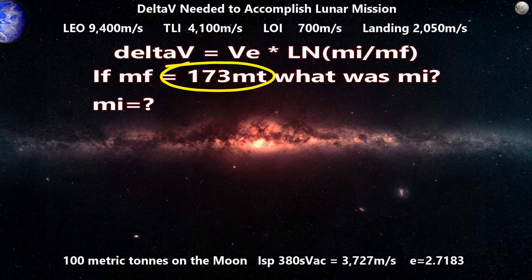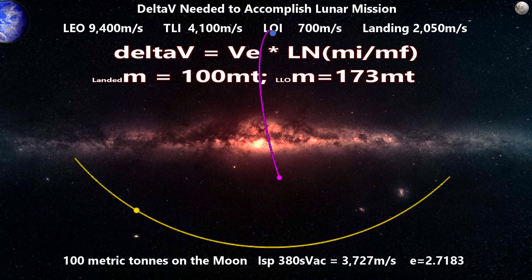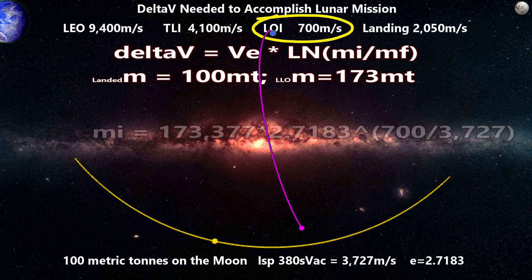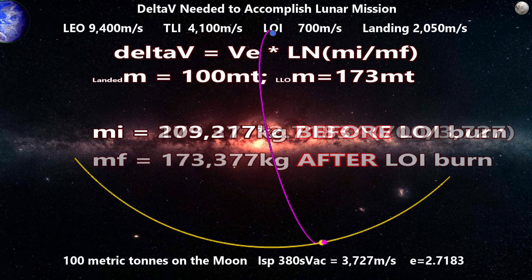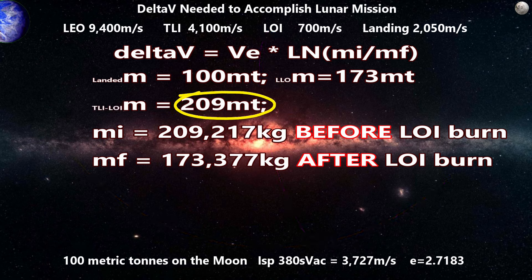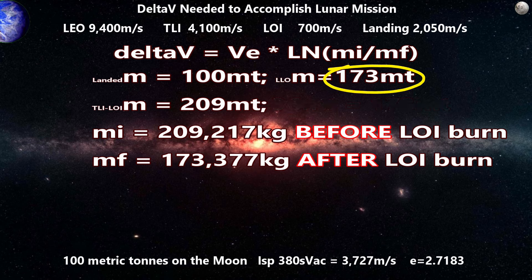Going backwards again — we will use the moon's gravity to slow us down when we come in on our translunar injection orbit. Assuming we still need 700 meters per second for lunar orbit insertion, we use the same equation to get a mass of 209,217 kilograms. This means our ship coming toward the moon will need a mass of just over 209 tons. It will burn just over 35.8 tons to get into orbit, leaving it with 173 tons, then burn over 73 tons to land on the moon with 100 tons.